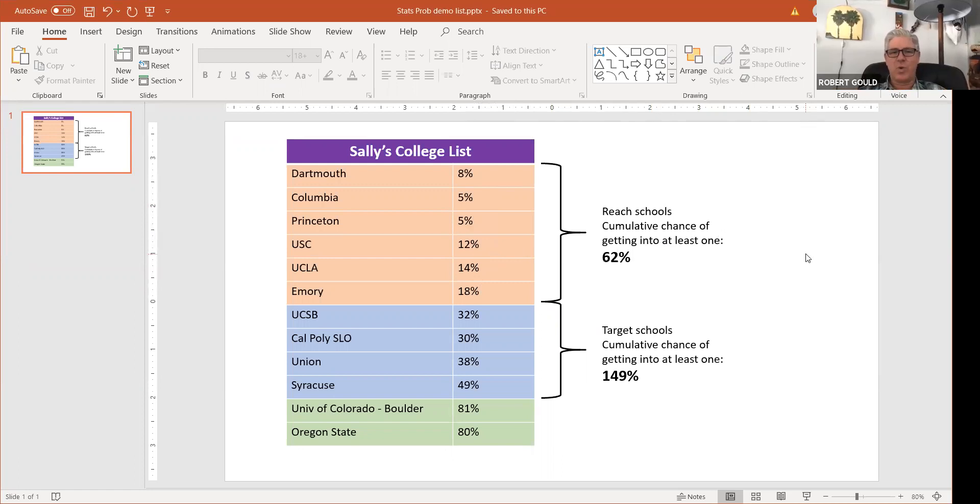So let's start with the right way of thinking about this. What everyone wants to know is: what's the probability I'm going to get into at least one of these schools? And it's usually easier to think about that by asking: what's the probability that I get rejected by all of them? Take Dartmouth — if there's an 8% chance of getting in, there's a 92% chance of getting rejected. And then with Columbia, there's a 95% chance of getting rejected.